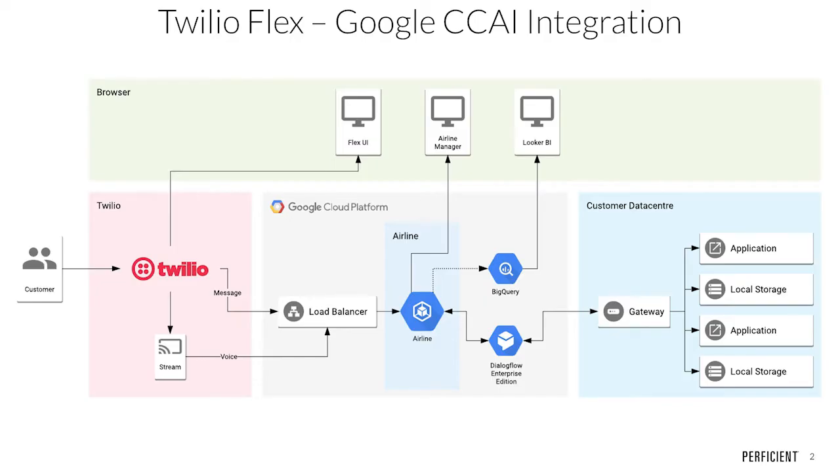Google Contact Center AI enables the construction of state-of-the-art virtual agent experiences, agent assist, and AI-enabled insights. With all the programmability of Twilio Flex's omnichannel platform and the accurate, understanding, interactive, and intelligent model provided by Google Contact Center AI, customers are provided with an experience that has been uniquely tailored to them through any channel.